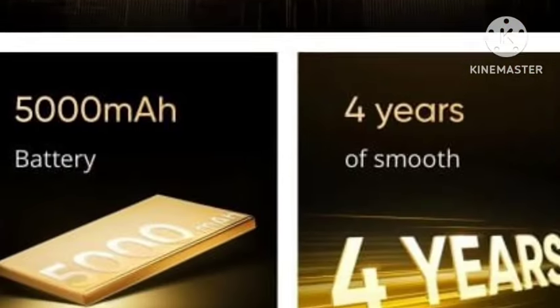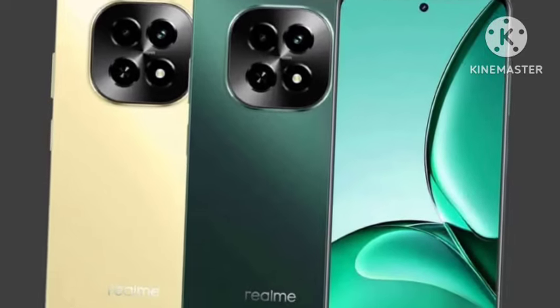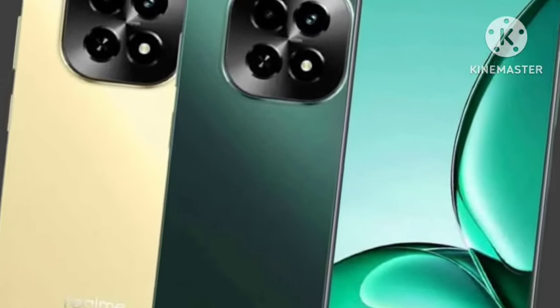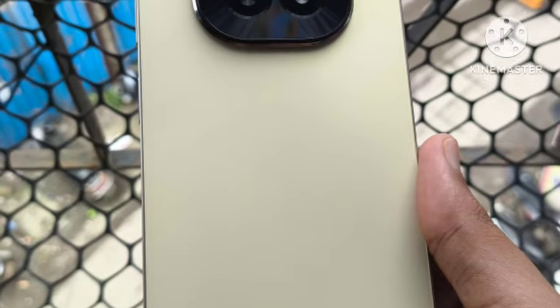Coming to the display, you're getting a 6.67 inch LCD display with 120Hz refresh rate and high brightness. The display is also one of the value-for-money aspects for this pricing.